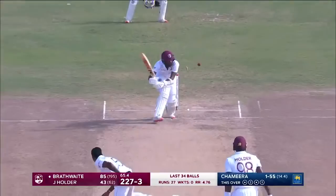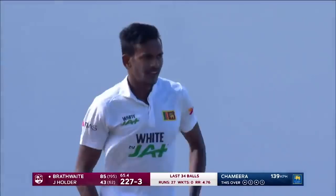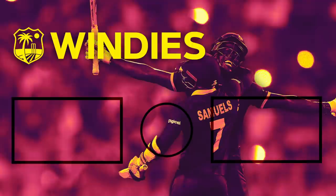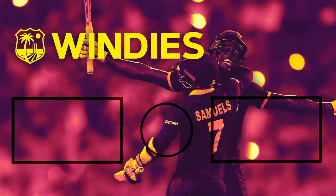And that's the end of Craig Brathwaite — nice and full from Dushman Tachamira.